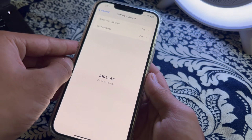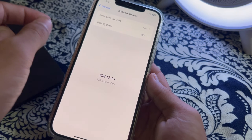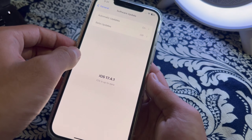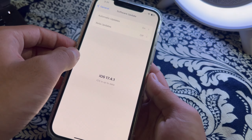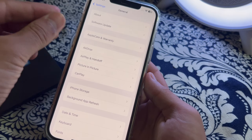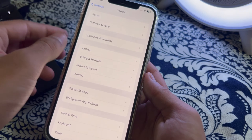After that, disable the noise cancellation on your iPhone. Some users have reported issues with the iPhone's noise cancellation feature affecting call quality. Simply go ahead and disable noise cancellation on your iPhone.